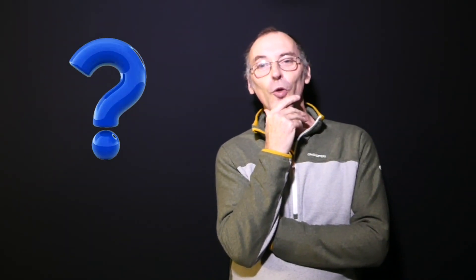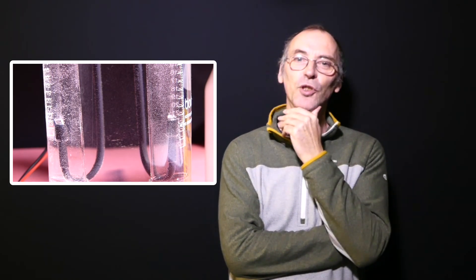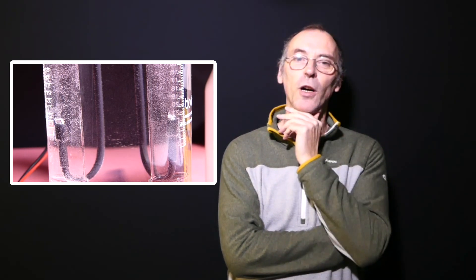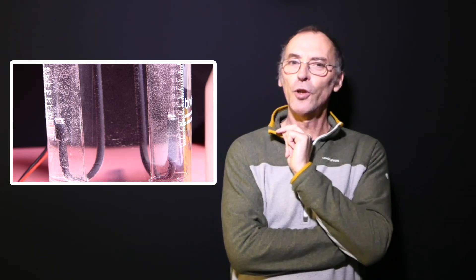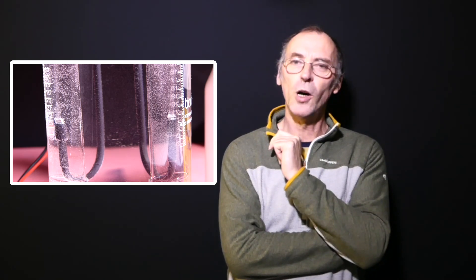Now my question to all of YouTube's scientific community is very simple and very straightforward. When Nicholson and Carlisle noticed the stream of bubbles produced at the tip of each platinum wire, how could they have concluded the gas products originated from the water alone and not from the platinum wire?